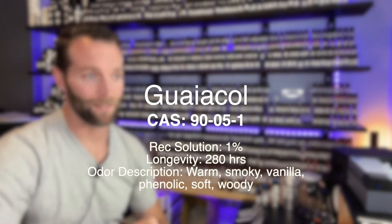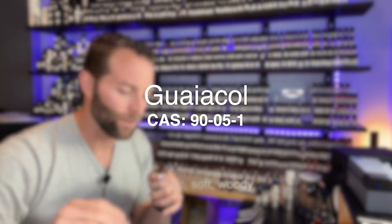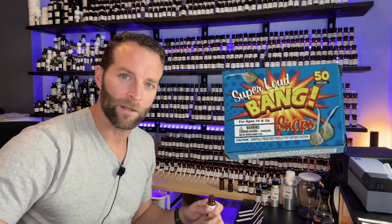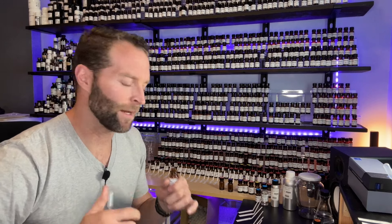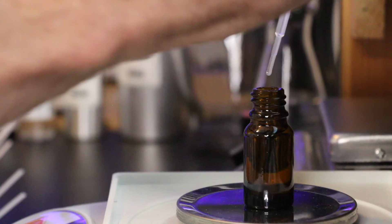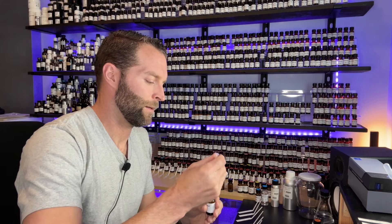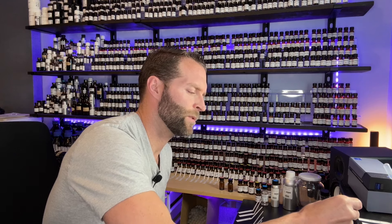Next up, Guayacol — again at 1%. Guayacol is very cool. It's smoky with this weird freshness to it. You know when you take those little snappers during the 4th of July, throw them on the ground and they pop? That kind of gunpowder, sulfurous, dry-edge smell — I get that in this Guayacol, along with a slightly vanillic tone, which is interesting. A little sweet, soft, warm. Guayacol contributes to that smoky bacon-like smell you find in Guaiac wood.